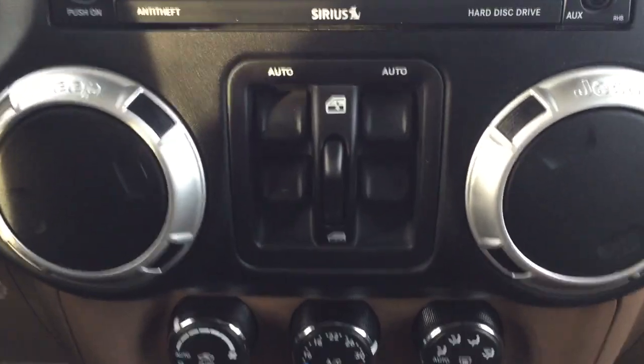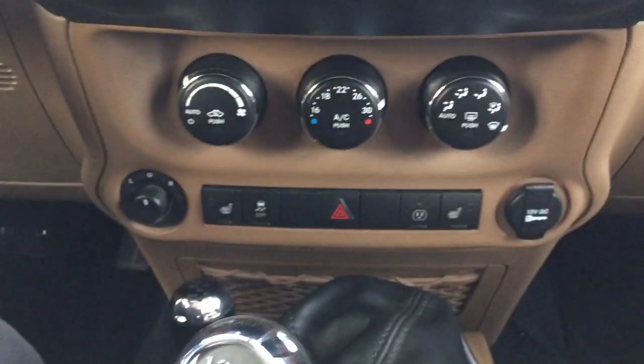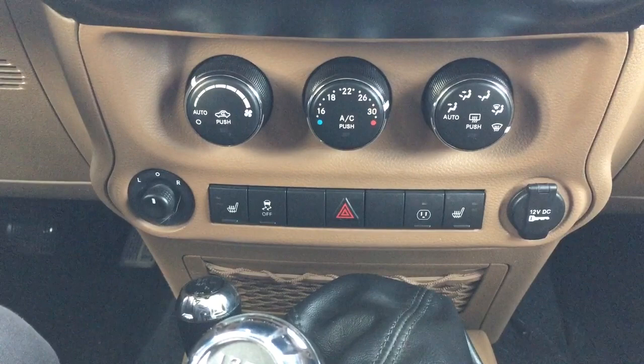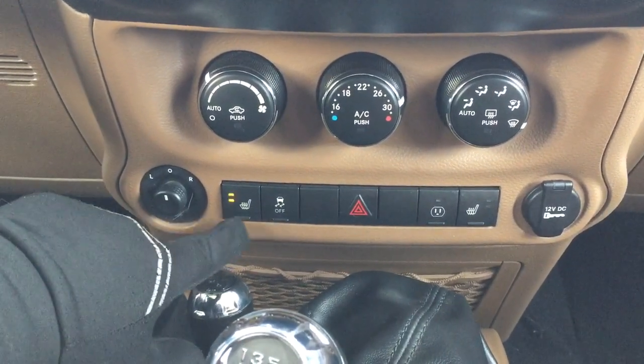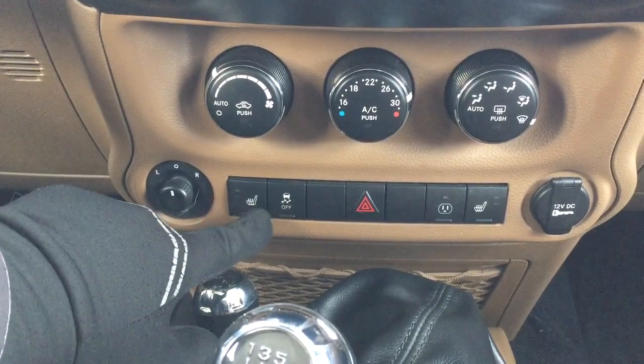Down below you have your window controls as well as your window locks, temperature control settings, mirror controls, and heated seat controls for your driver and passenger with two different settings depending on how hot you would like it.